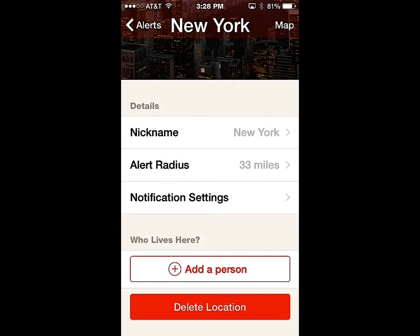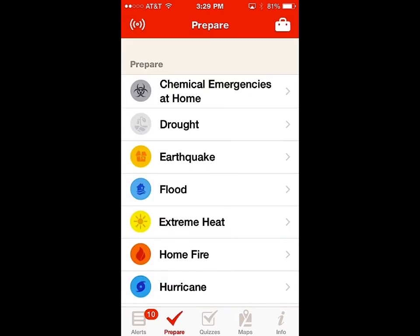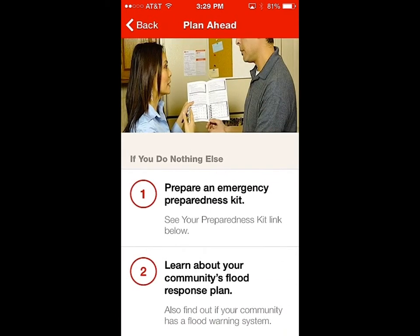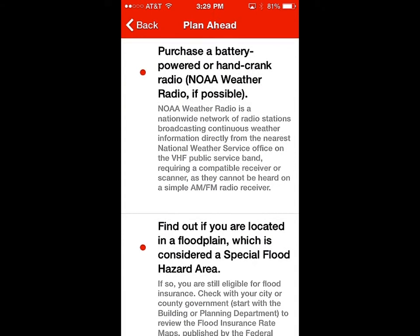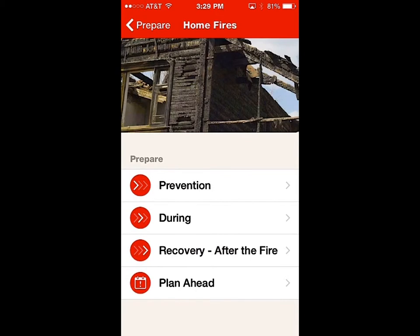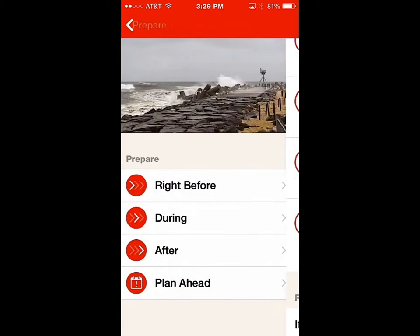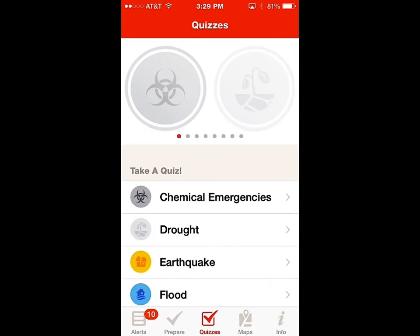You can also delete locations and keep adding more. This app has information on how to become prepared for a flood — right before, during, or after — and planning ahead. They have basic tips on preparedness essentials for a flood or a home fire, what to do during a hurricane, and you can even take quizzes on different topics like drought.